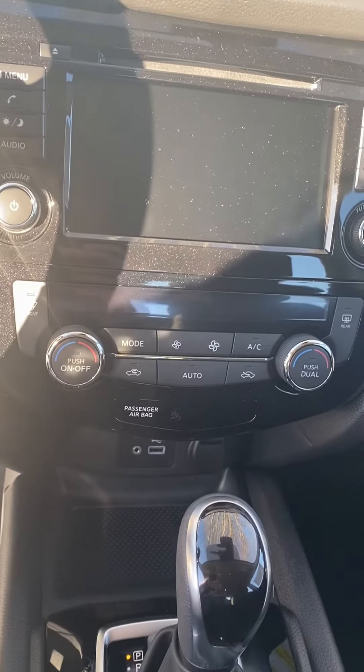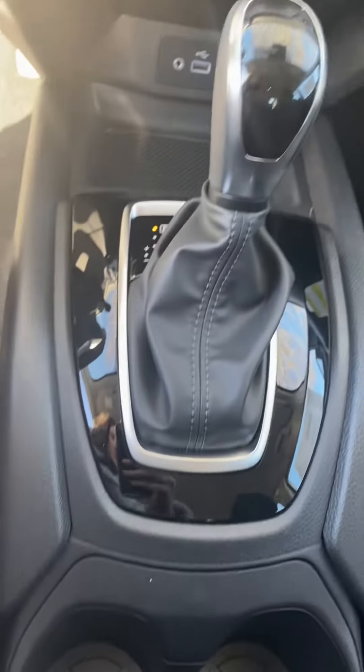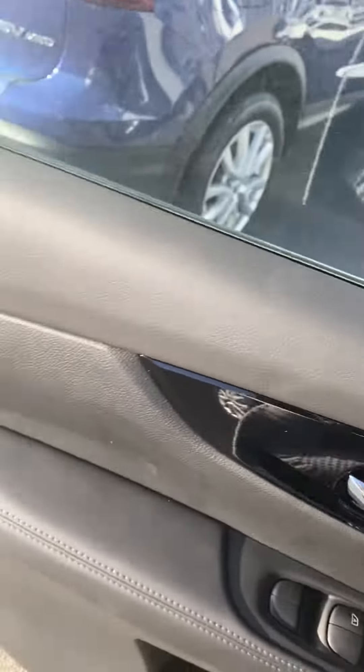Looks like you have dual climate temperature control. Looks like this one does also come with heated seats as well. There's your light controls for your interior lights and dome lights.